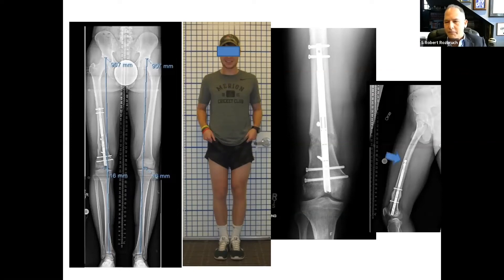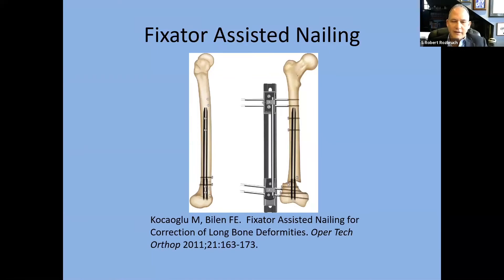When planning these cases, a short nail was used here because a longer nail would have required a second osteotomy, which wouldn't make sense. You have to take into account the second bow, and it is very important to always have a full-length X-ray of the bone you're working on. This schematic from a Turkish colleague's publication illustrates the fixator-assisted technique — how to place the fixator so it doesn't get in the way of the nail path.